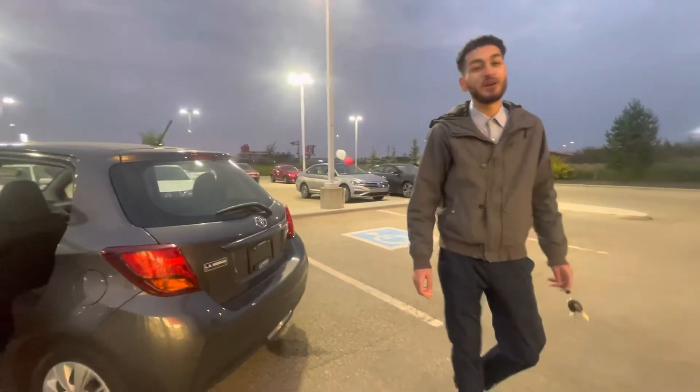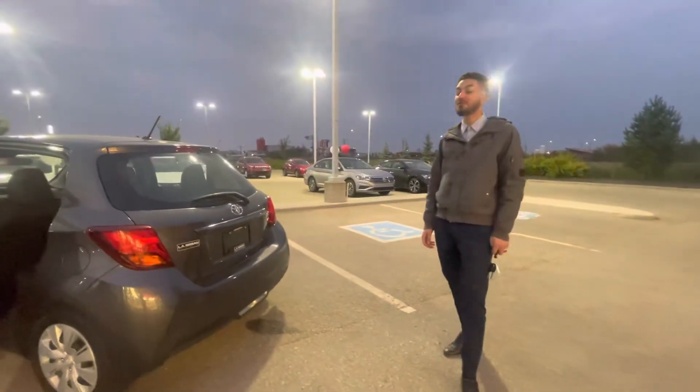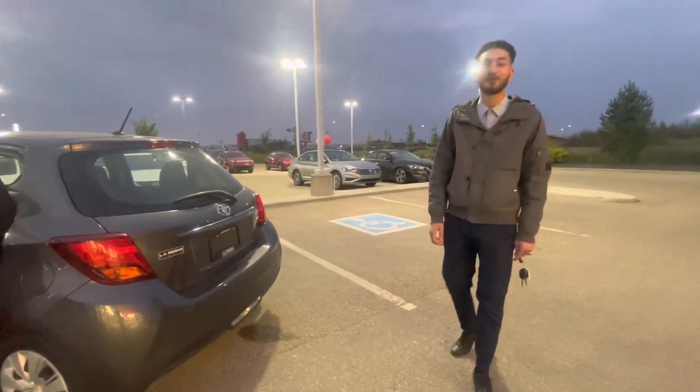If you're interested in the vehicle, please call LA Nissan. My name is Manir and I would absolutely love to help you out. Thank you and have a wonderful evening.